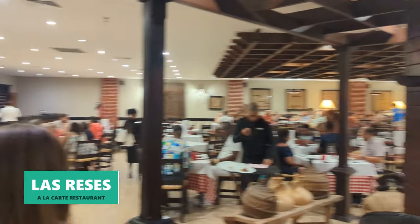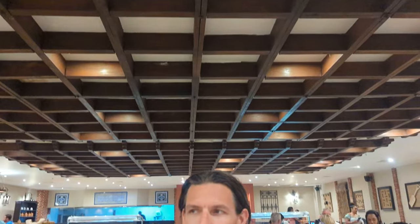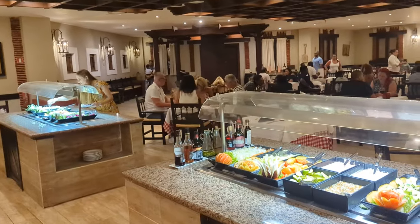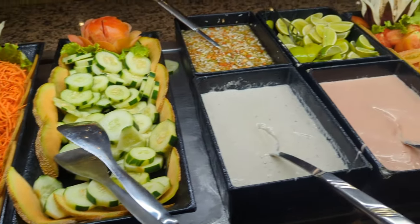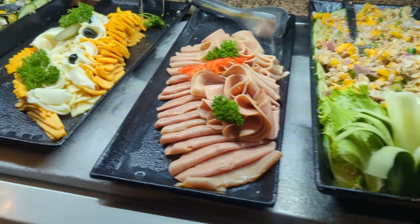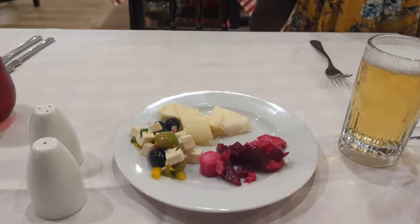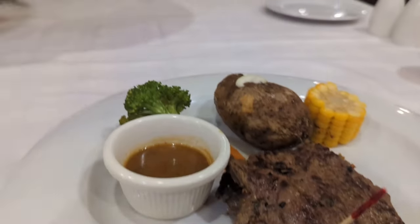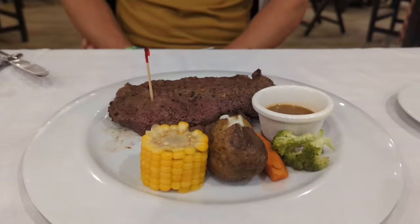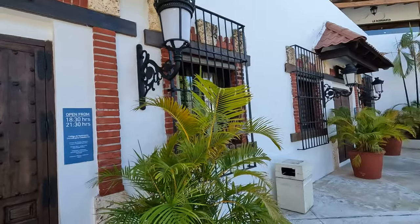Just past Las Caenas you'll find Las Reyes, the resort's à la carte steakhouse. We dined there during one night of our stay and really enjoyed the atmosphere. We also loved the salad bar which included salads, cold cuts, cheeses, and some fresh olives. Our order included chicken wings and a couple different types of steaks.